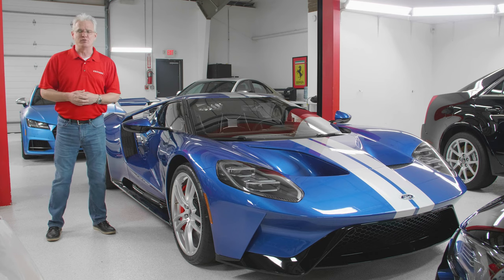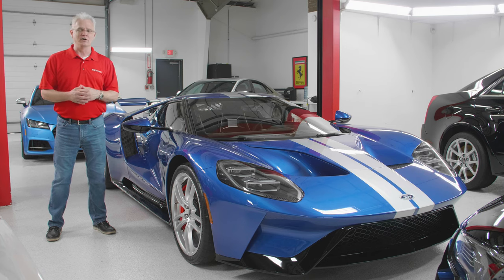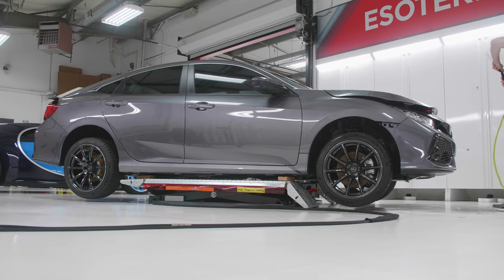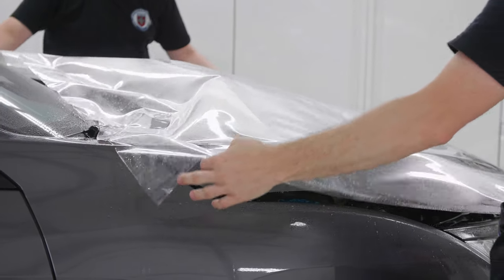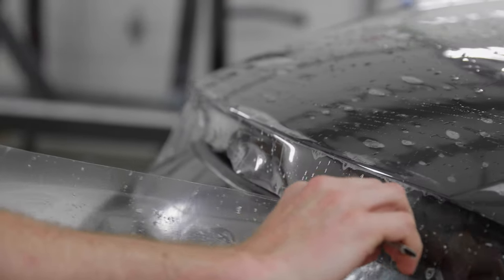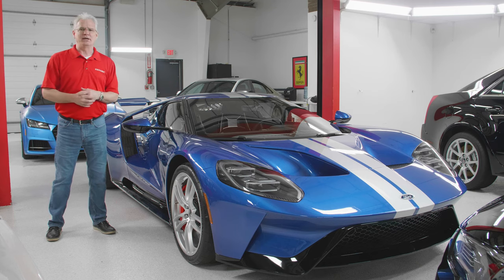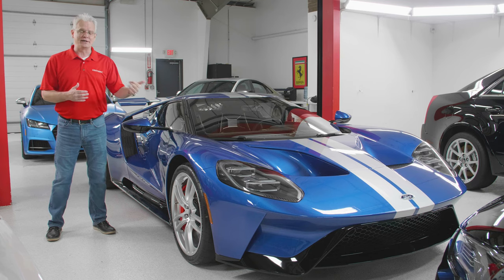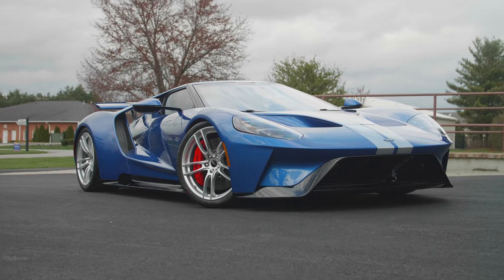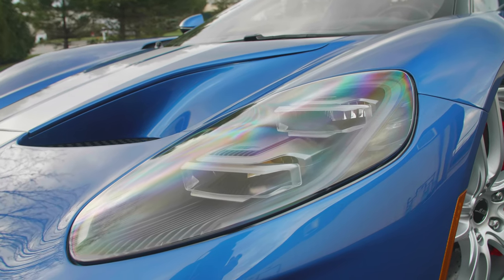We've got a very expensive Ford GT here, but paint protection film isn't just for supercars — it's for daily drivers, and daily drivers need it more than anything else. Here at Esoteric, we're working on cars from Honda Civics all the way up to multi-million dollar sports cars. With the type of experience we have at this very high end, we take that to whatever car we're working on and you're going to get as clean of an install.